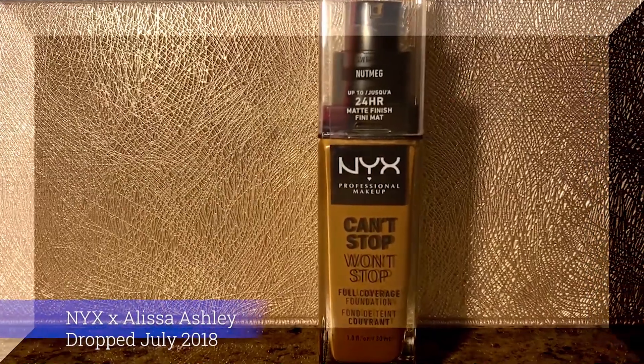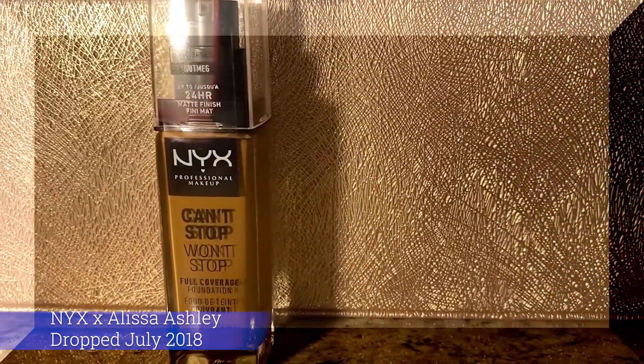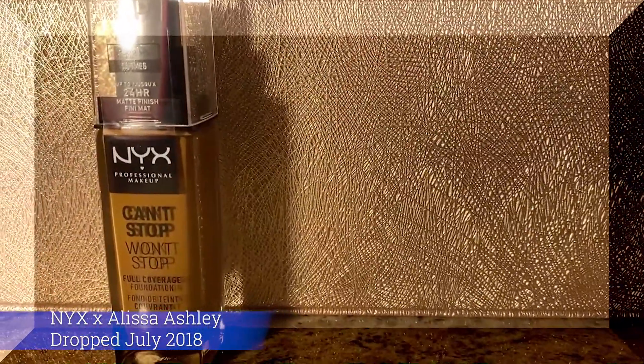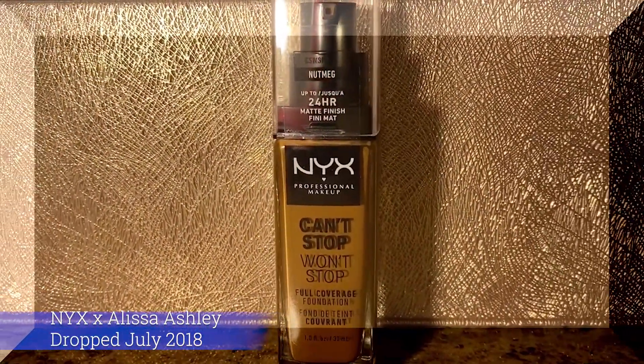To start off, I'm going to be using the Alissa Ashley collaboration with NYX Cosmetics — the Can't Stop, Won't Stop Foundation — but I'm going to use it as an eyeshadow primer and concealer. This is in the shade Nutmeg, and this dropped in July 2018.